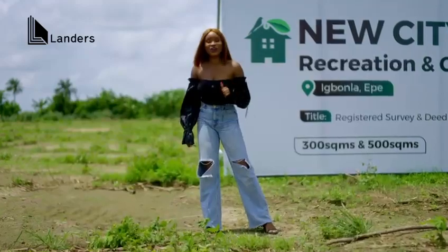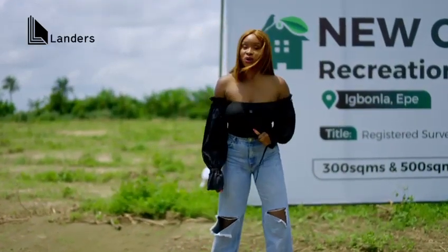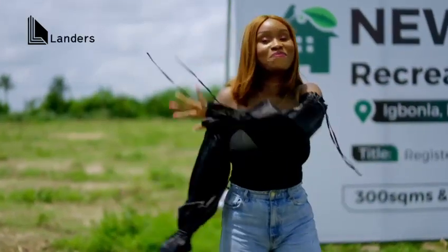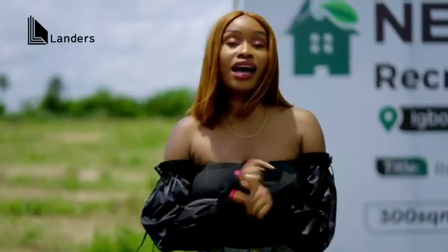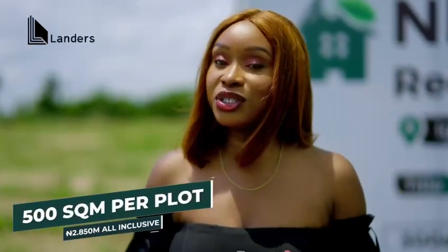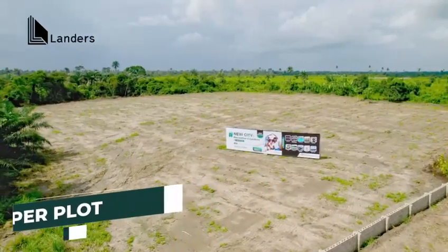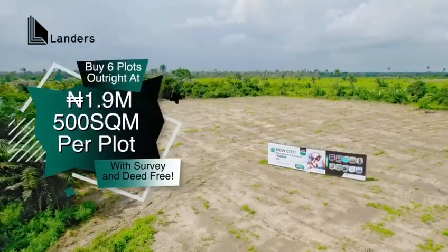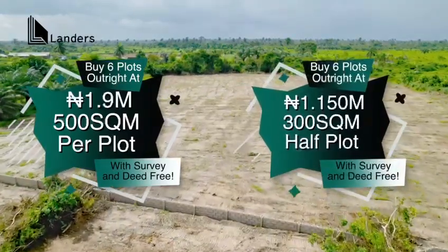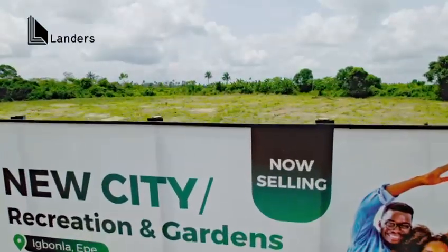This video just got sweeter with our investors' bulk buy promo. You buy six plots and pay only the land value price — we are waiving all our additional and developmental charges. That means you buy our 500 square meters, which usually goes for 2.850 million, for just 1.9 million naira. Same thing for our 300 square meters — you pay just 1.150 million naira. Do the math: you are saving mega.